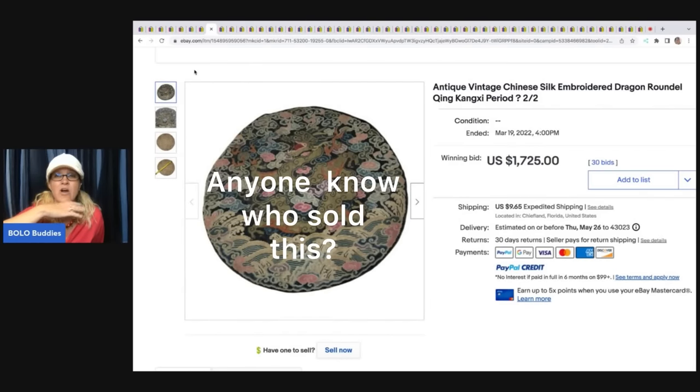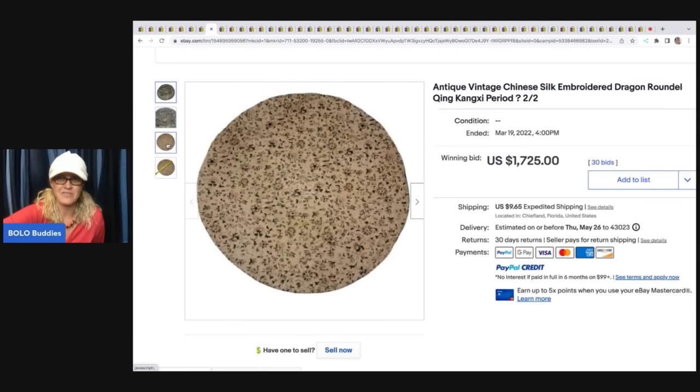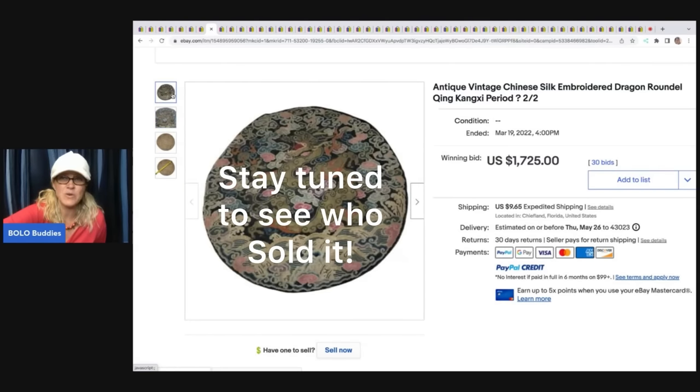She picked these up at an online auction. It was just a mixed lot of Lennons and stuff. Her cost of goods was about a dollar. Absolutely crazy. This sold for $1,725.